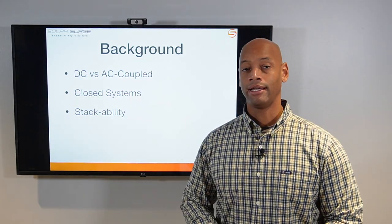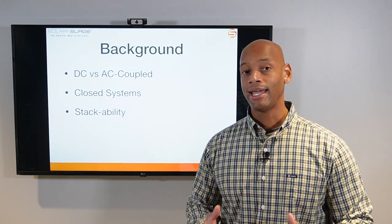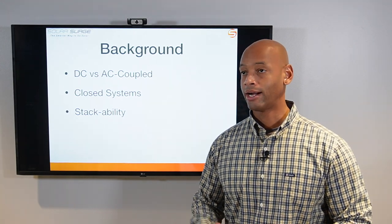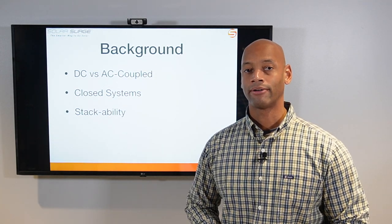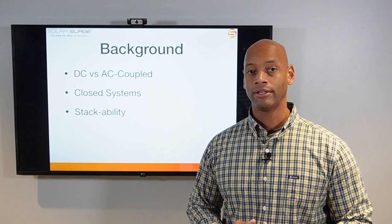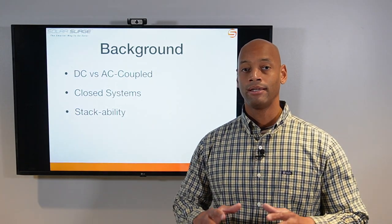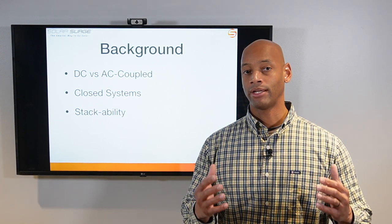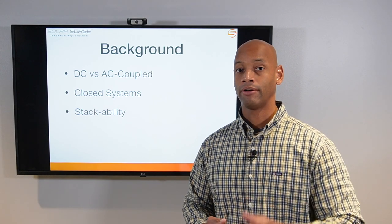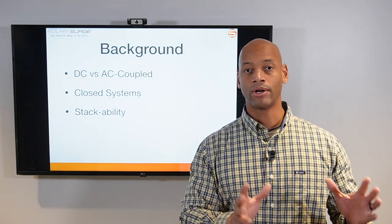The AC coupled solution — with Enphase it's designed to work with AC power coming off Enphase microinverters on the roof. The nice thing about AC coupled architecture is that it's easier to retrofit when adding battery backup later, because you can do all the wiring at the AC circuit breaker panel without adjusting the solar wiring on the roof. Both of these are designed to be closed systems, staying within one brand and one monitoring app from end to end.